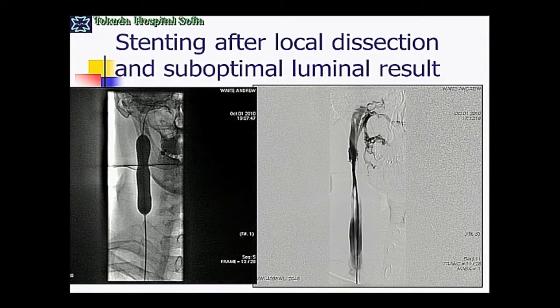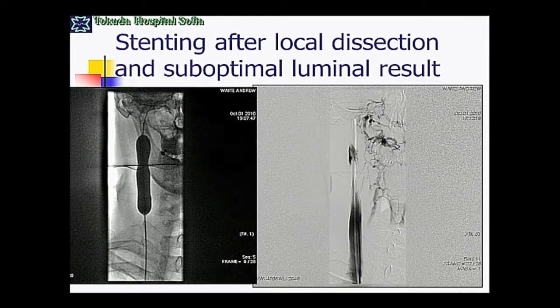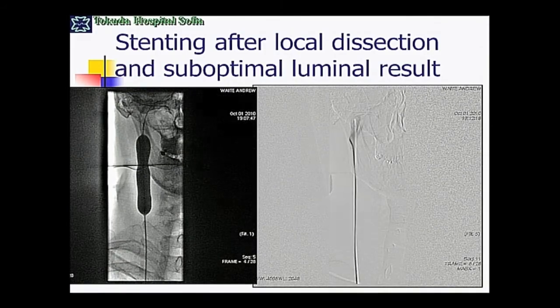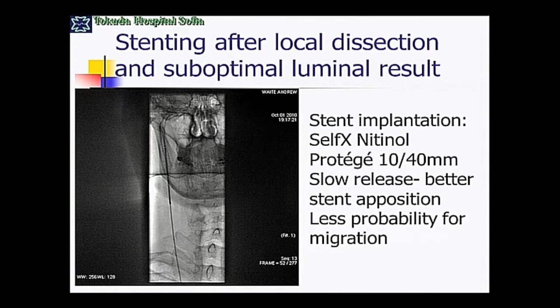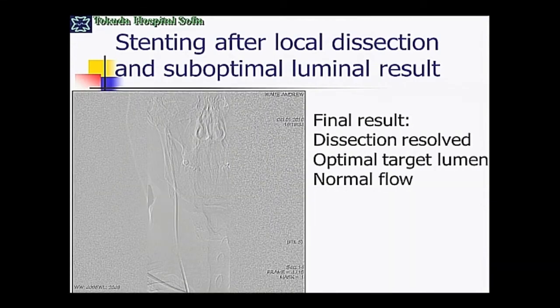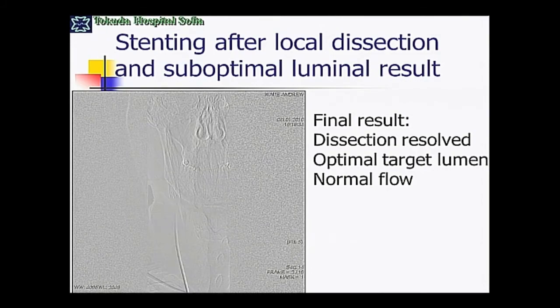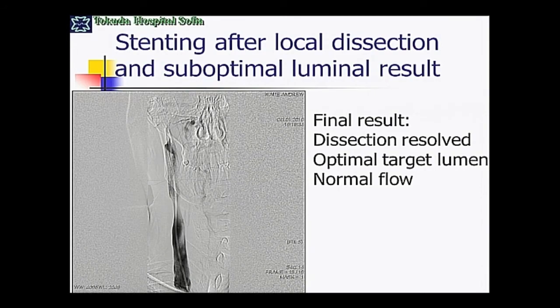Several challenging cases treated with stenting. Here is a dissection — not very large, but it was one of our initial cases. When we saw this picture we were concerned we had seriously harmed the vein, though I know now that's not true. Nevertheless, after seeing this picture, we decided to stent. This is the Protege 10 mm stent implantation, and we achieved a very nice result — the dissection disappeared totally and the flow is excellent. For me, similar to TIMI flow in coronaries, it's important that the vein empties in one cardiac cycle when contrast is injected distally.